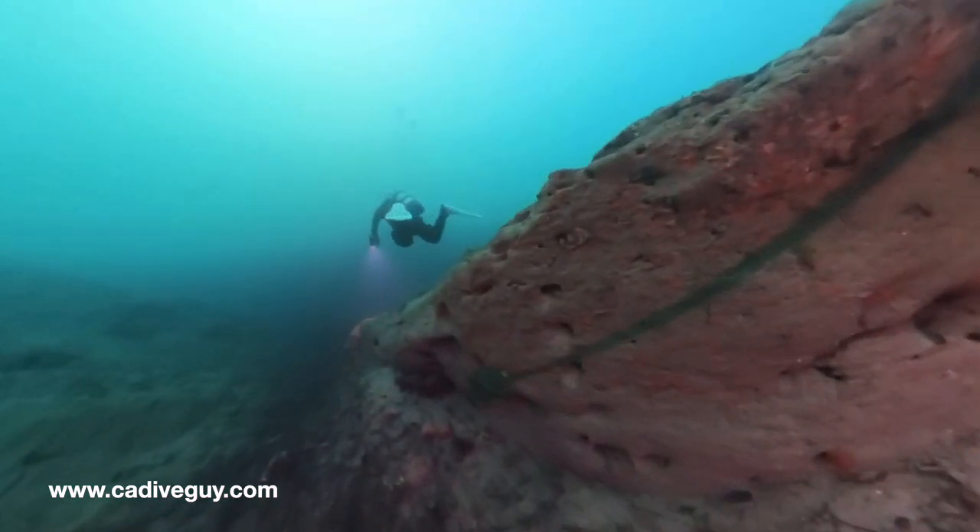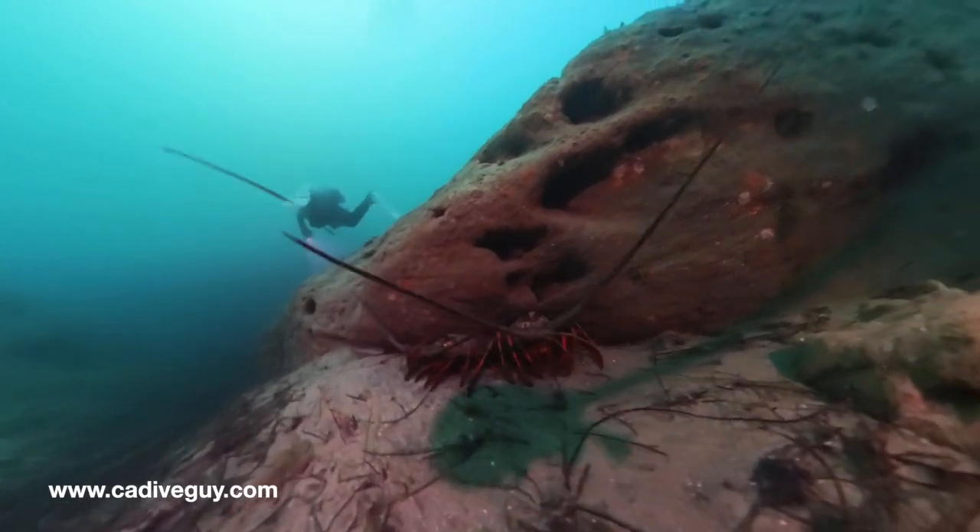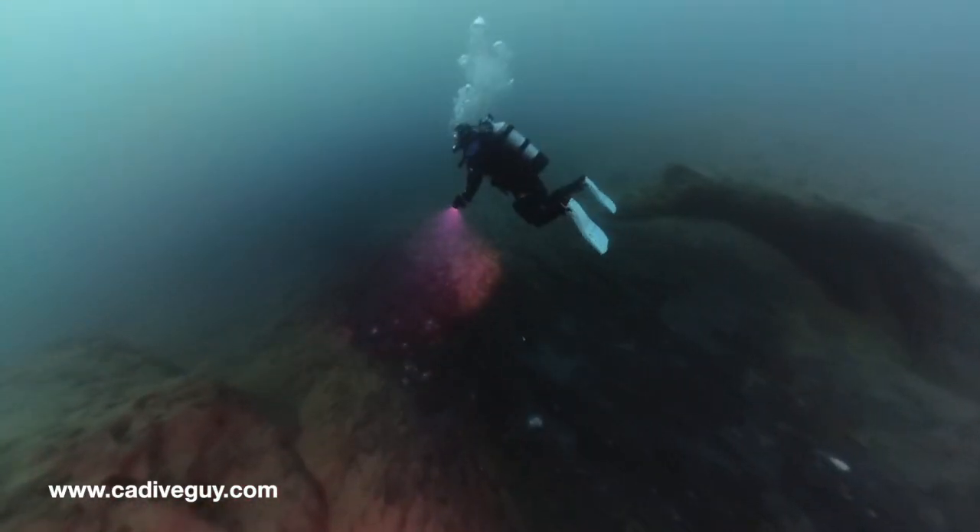Continuing on down the canyon, there were more lobster — quite a few lobsters. You'll see a bunch of footage of lobster all over the place.